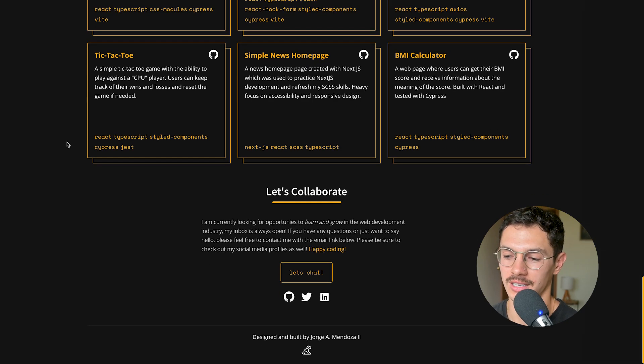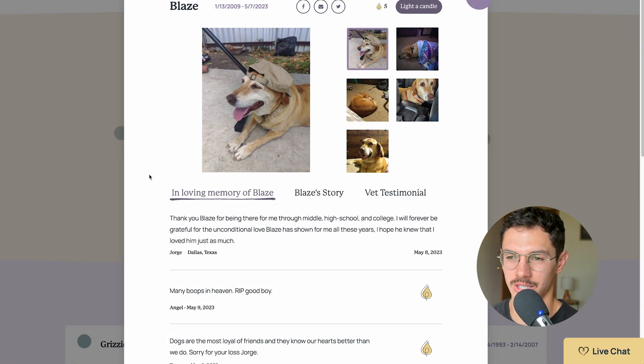He's got nine projects, and then there's a 'Let's collaborate' section at the bottom — 'my inbox is always open.' Socials at the bottom: Twitter and LinkedIn, even with the accent hover. Now we've got the dog at the bottom which connects to the top, linking to 'Lap of Love.' I'm guessing this is a donation — for Blaze, Jorge's dog.